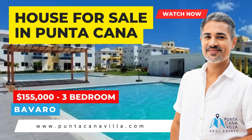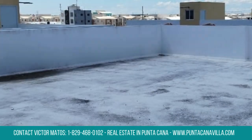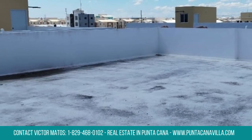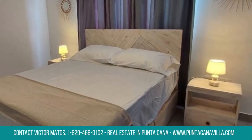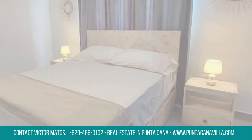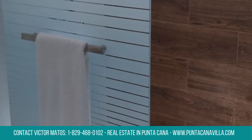This exquisite three-bedroom condo, nestled in the heart of Punta Cana, offers a perfect blend of luxury and convenience. Spanning 1,528.48 square feet or 142 square meters, this stylish apartment is an ideal choice for those seeking a sophisticated living space.